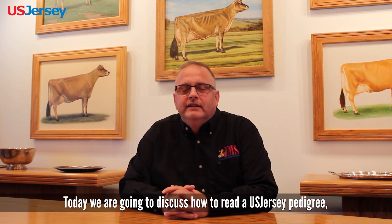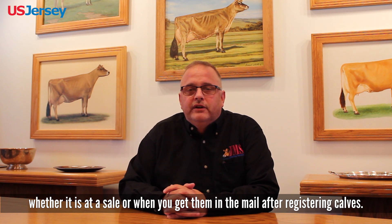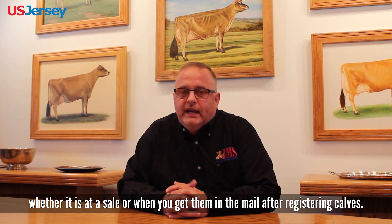Good morning, this is Greg Lavin, Manager of Jersey Marketing Service. Today we're going to discuss how to read a U.S. Jersey pedigree, whether it's out of a sale or when you get them in the mail after you've registered your calves.